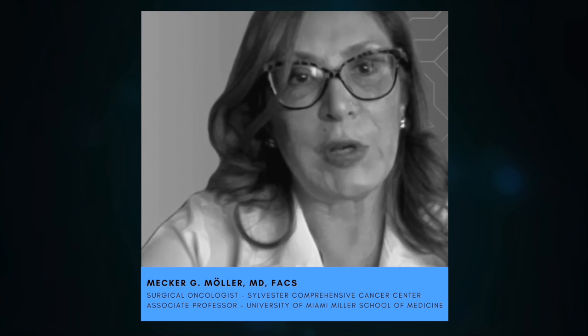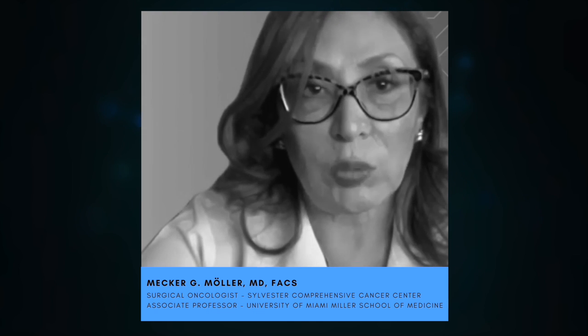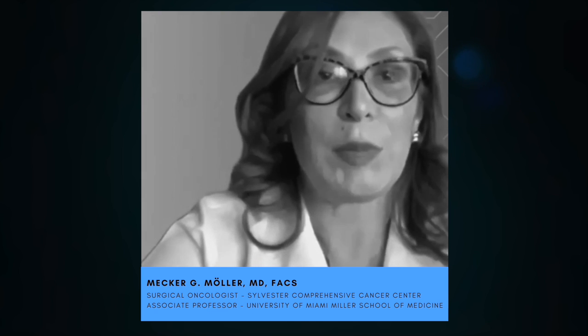From the surgical oncology standpoint, we treat patients with peritoneal carcinomatosis from appendiceal mucinous neoplasms or appendiceal cancer, pseudomyxoma peritoneae, mesotheliomas of the abdomen, some type of mucinous tumors from the colon, gastric carcinomatosis in selected cases, round cell tumors — and basically those are the main tumors that are treated with HIPEC.